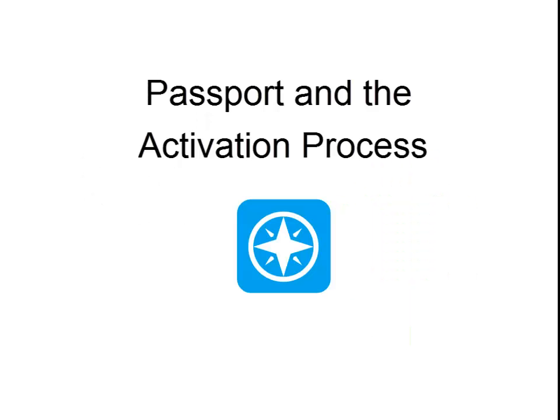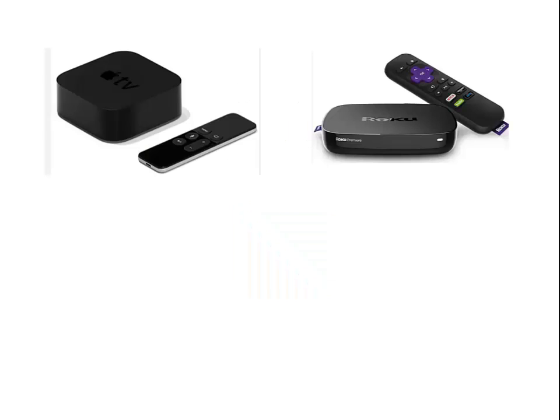You can even stream Passport videos to your TV through popular devices like Apple TV, Roku, Amazon Fire TV and Stick, and Chromecast.